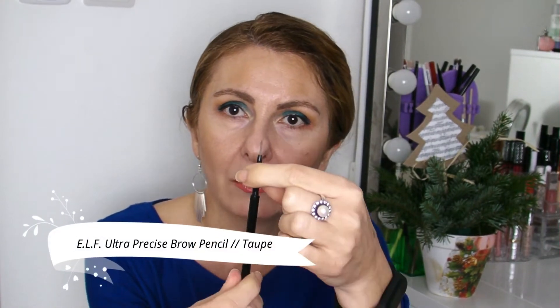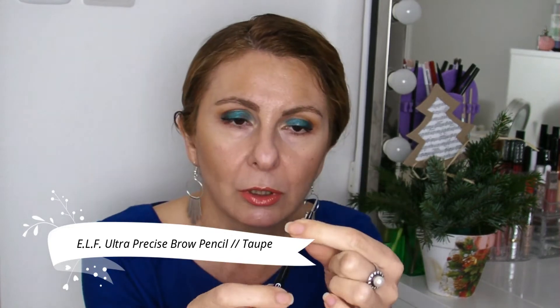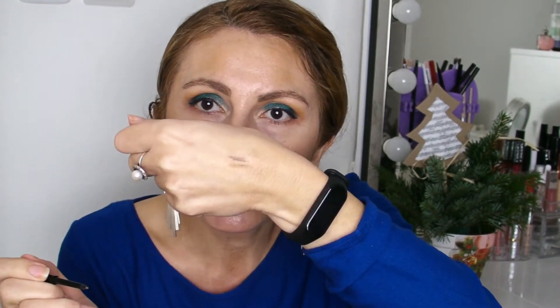The second brow product that I discovered in 2019 and I enjoy is this E.L.F. Ultra Precise Brow Pencil, also in shade Taupe. I have quite a good amount left. But the problem with this is that it's quite waxy, and I do not recall it being like this when I first opened it.